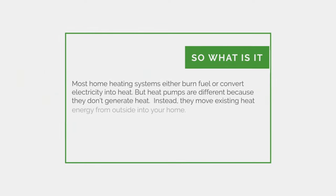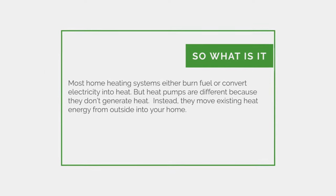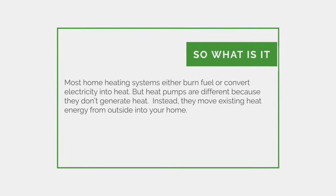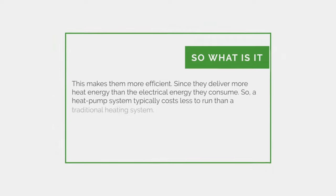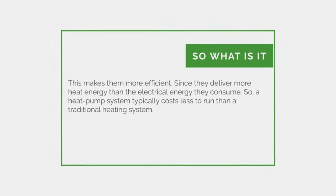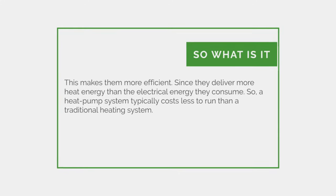Most home heating systems either burn fuel or convert electricity into heat. But heat pumps are different because they don't generate heat — instead they move existing heat energy from outside into your home. This makes them more efficient, since they deliver more heat energy than the electrical energy they consume. So a heat pump system typically costs less to run than a traditional heating system.